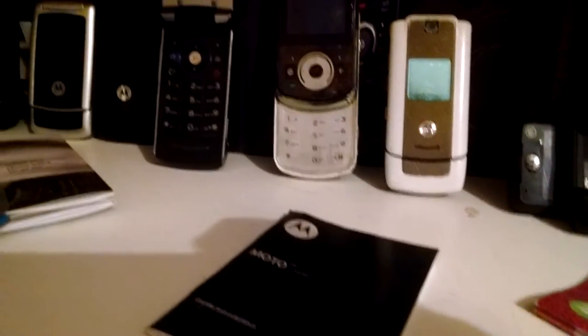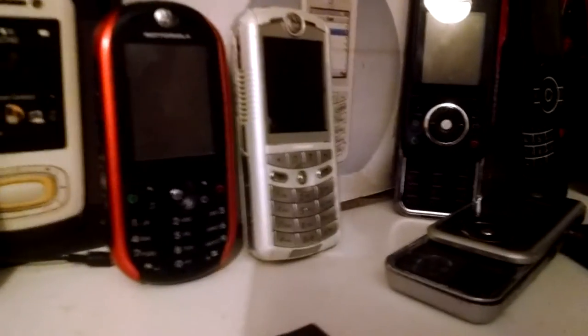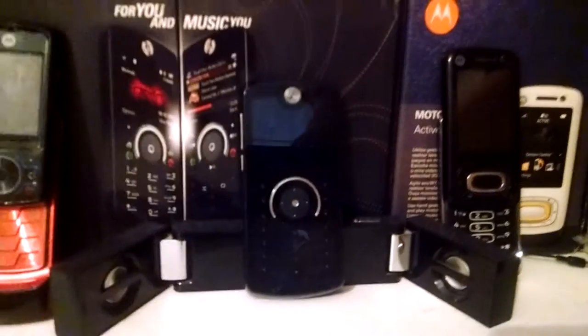I've got a BE66 over there, some other phones, some sliders, the Rockery 2 — this one was the coolest phone I ever had. And then some weird designs, like the W7, Rockery 8, Moto U9.